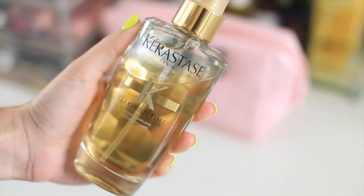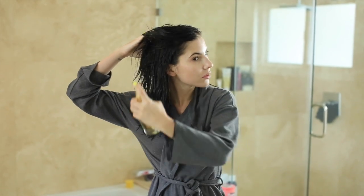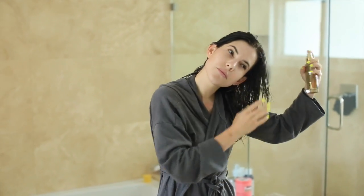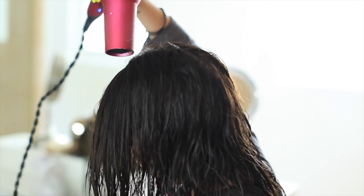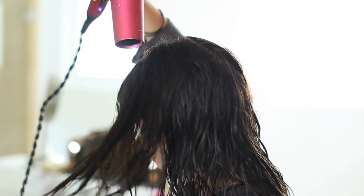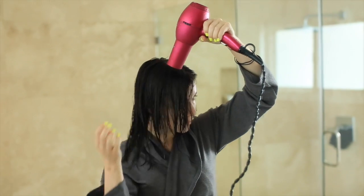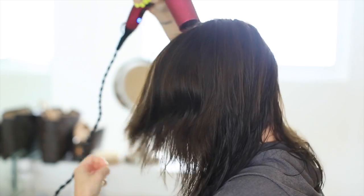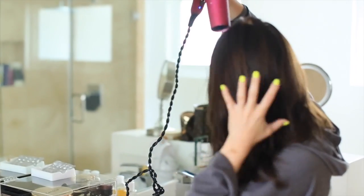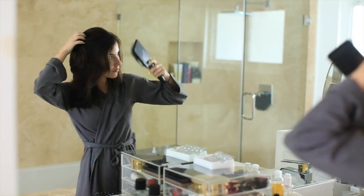Use some type of serum or elixir spray — there are all sorts of these. 'It's a 10' is a really good one, but right now I have the Golden Elixir by Kérastase and it made my hair super soft and shiny. If you can avoid heat, let your hair dry naturally, but if you need to blow dry, try using the cold shot. Aim the nozzle downward — that gives your hair a shinier appearance. Using your fingers also helps your hair look shinier and healthier.